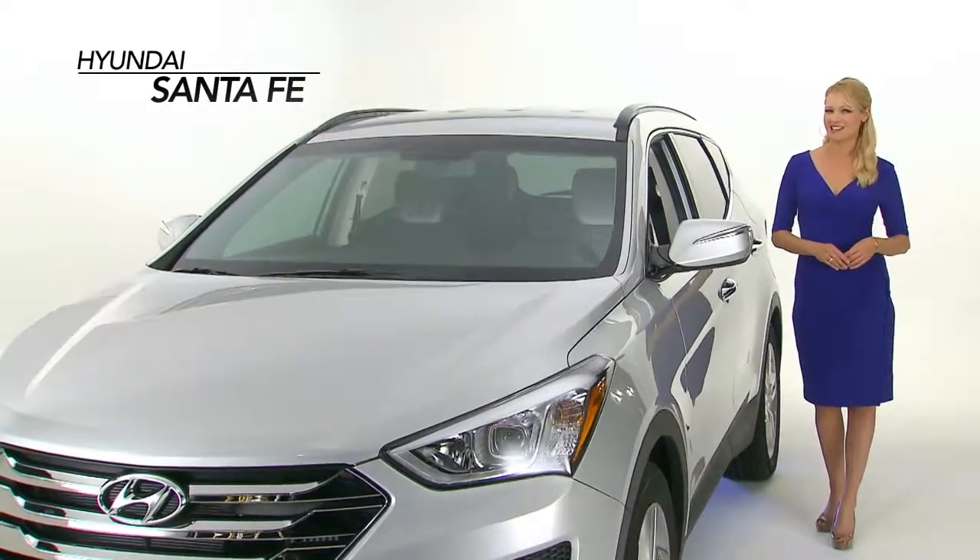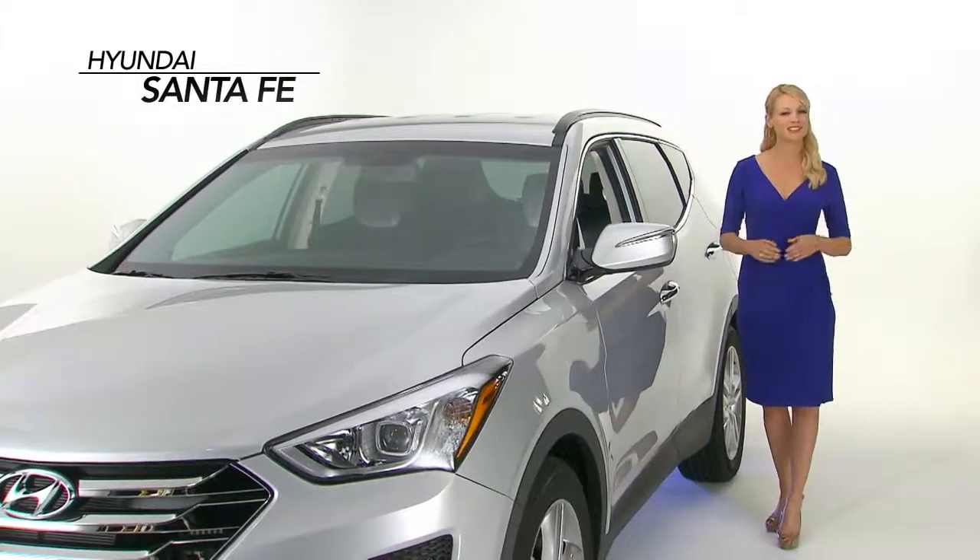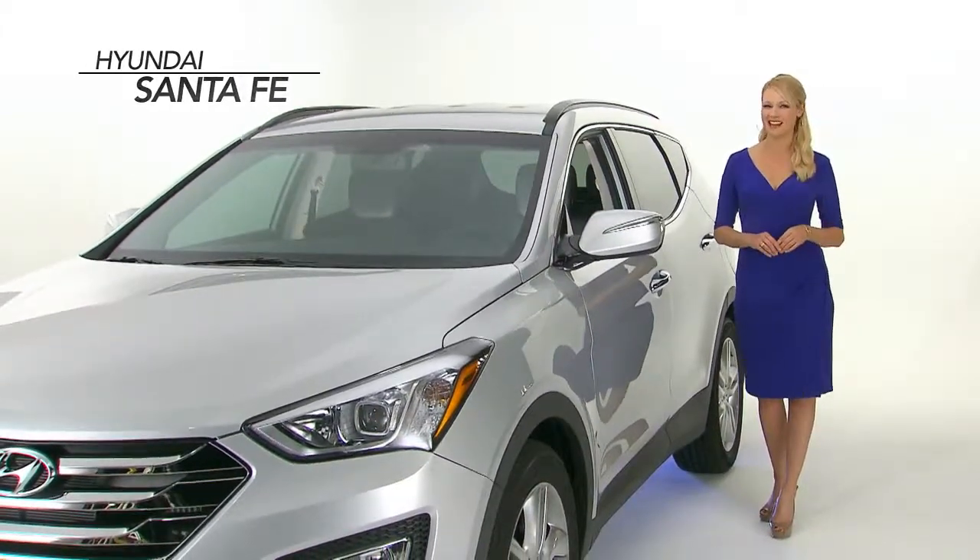The Santa Fe offers premium styling, comfort, and performance. First, let's talk about the Santa Fe's supreme styling.